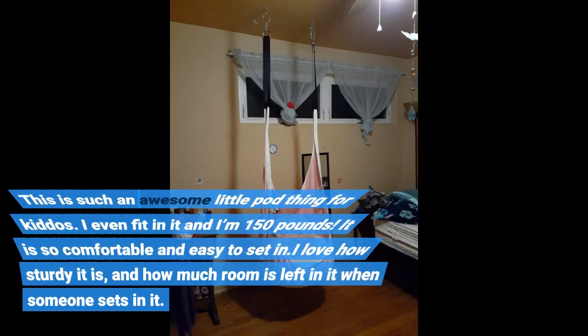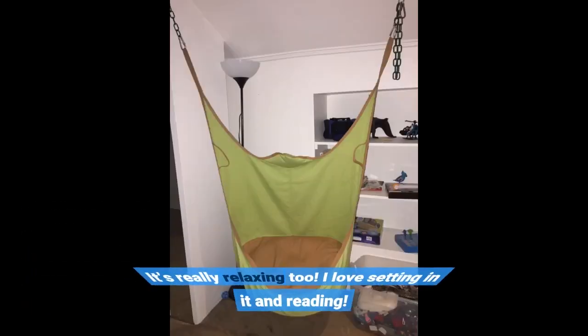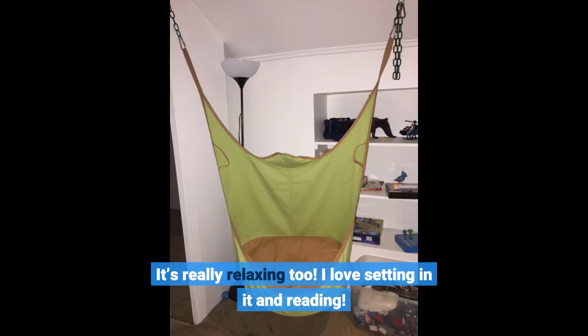This is such an awesome little pod thing for kiddos. I even fit in it and I'm 150 pounds. It is so comfortable and easy to sit in. I love how sturdy it is and how much room is left in it when someone sits in it. It's really relaxing too. I love sitting in it and reading.